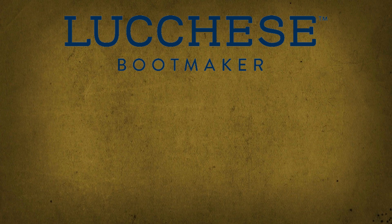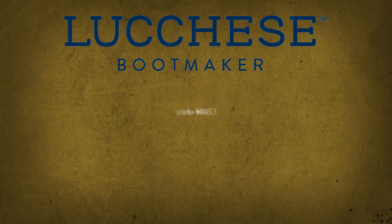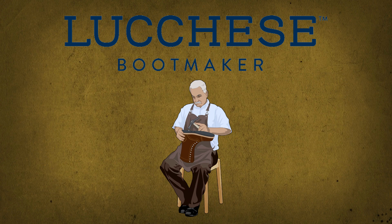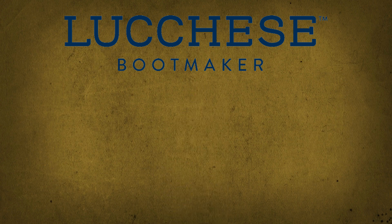Lucchese — with a legacy dating back to 1883, Lucchese is one of the oldest cowboy boot brands in America. Each pair of Lucchese boots is made by skilled artisans using time-honored techniques and the finest materials. Their boots are cherished for their superior fit and distinctive designs.